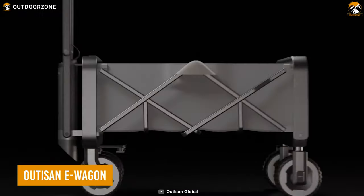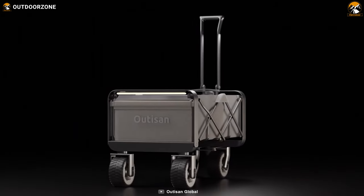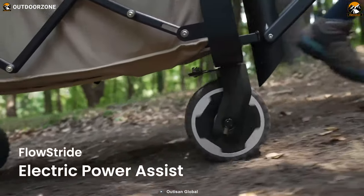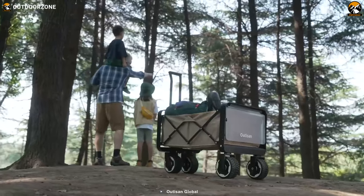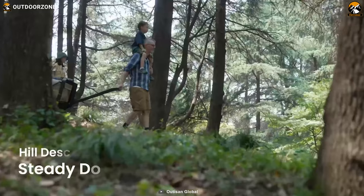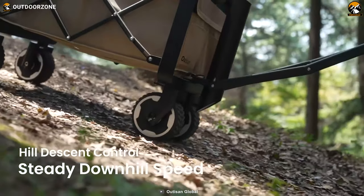Starting with the Audison eWagon, a revolutionary wagon that will make your camping better than ever. It comes with an electric power assist feature, which allows you to effortlessly transport your camping essentials to your desired location. With all-terrain wheels and hill descent control, you'll be able to navigate even the most rugged of terrains with ease.